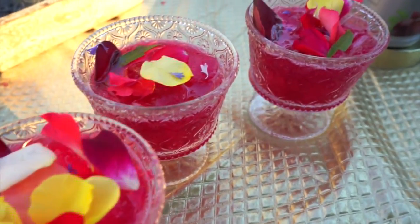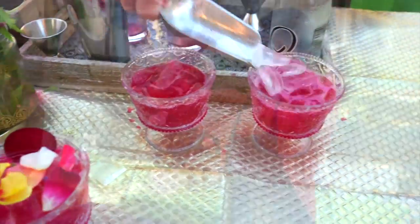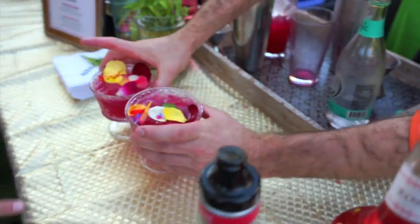Hi, I'm Kathy Casey and we're whipping up some delicious Monin appetizers tonight to go with a fabulous cocktail. This is the Crimson Garden. It has the Monin beet puree and the Monin rose syrup. It also has Sipsmith gin, a little bit of lime, shaken up and finished with Q tonic and then some gorgeous petals and a little lemon verbena.